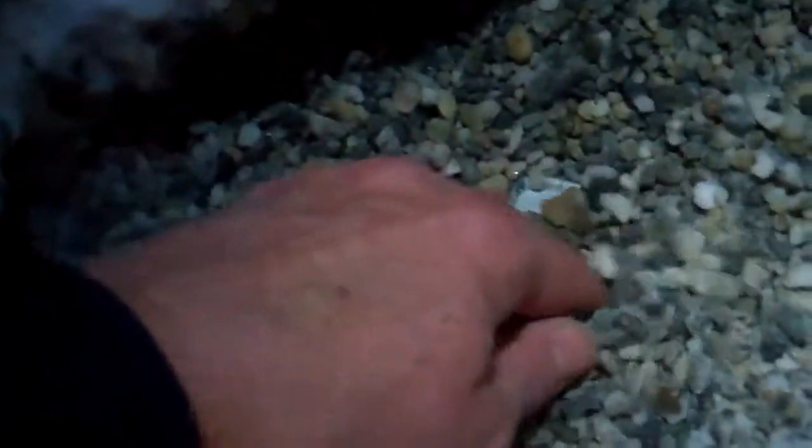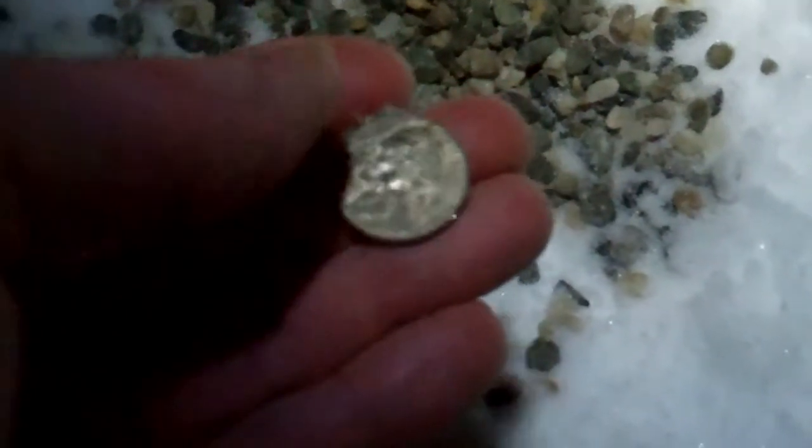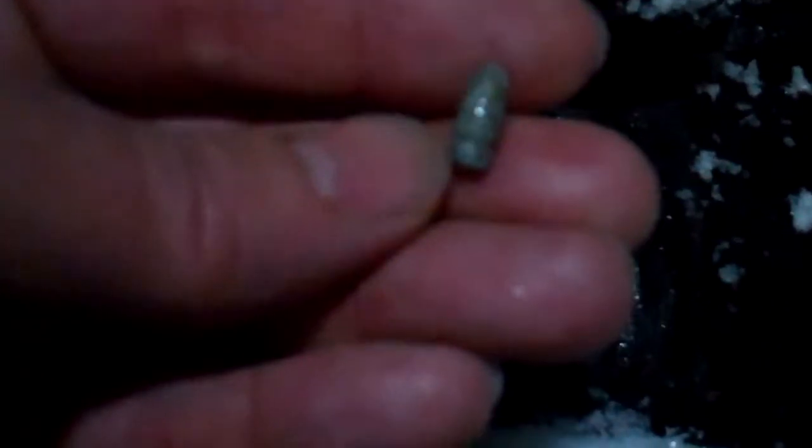Got a target here — it's part of a cell phone. Let's see if there's anything else down in there. That was it. Finding more pennies than anything. I found my biggest coin of tonight — nickel. Well, I found the tip to a 22 shell.